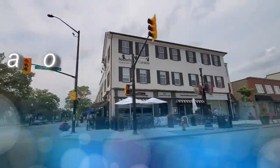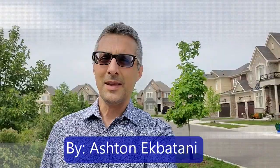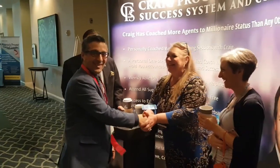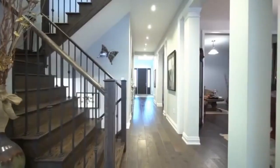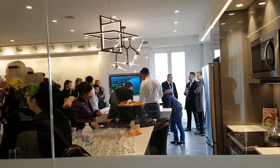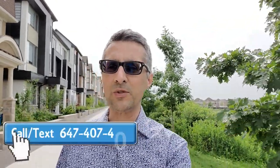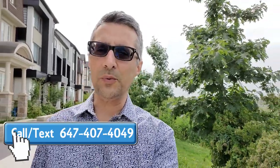Hello, this is Ashton. On this episode I'm going to show you all the ponds on the preserved area, which is north of Dundas, and I'm going to target anywhere between Neyagawa and Trafalgar. Don't forget to subscribe to this YouTube channel and give me a call if you have any questions at 647-407-4049. You can always send me an email at deltaland123@gmail.com.